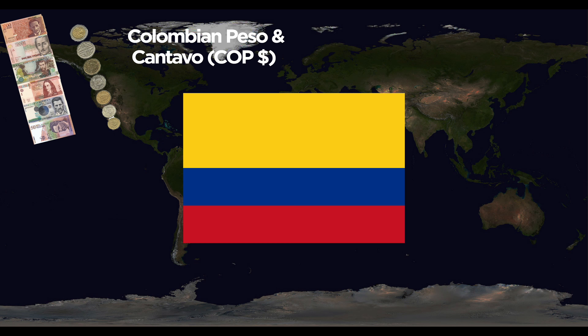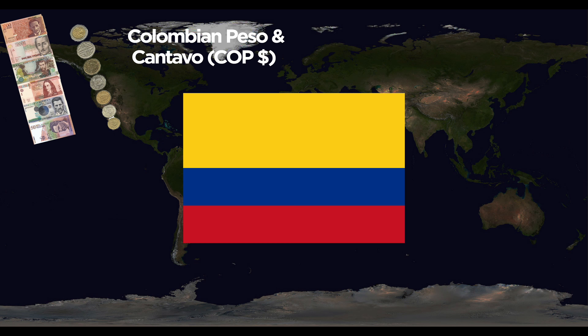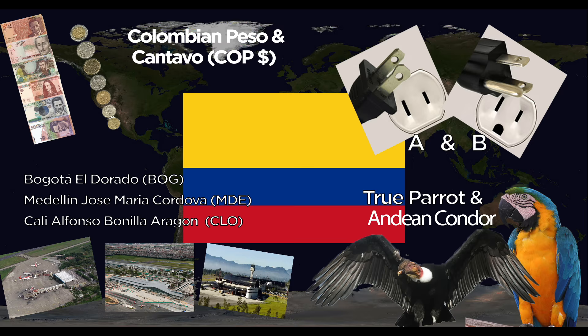Colombia uses the peso, divided into centavos. They use the A and B outlets at 60 Hertz. Major airports are Bogotá El Dorado, Medellín José María Córdova International, and Cali Alfonso Bonilla Aragón International. The national animals are the Andean Condor and the Amazonian parrot.